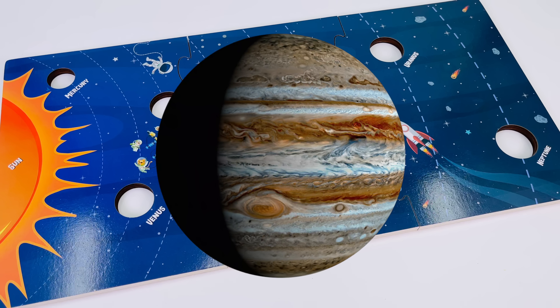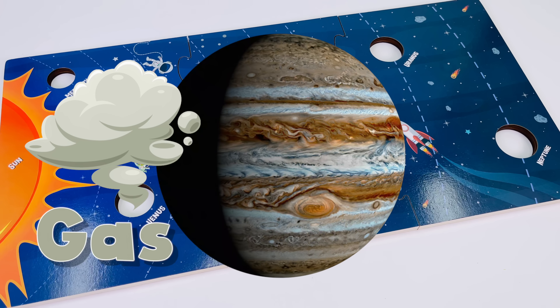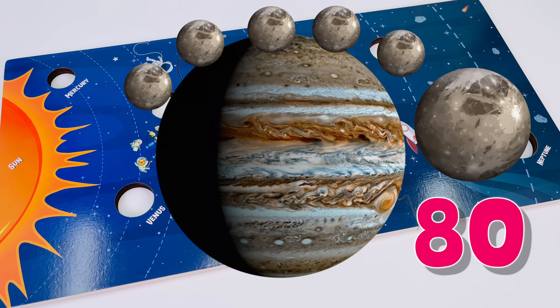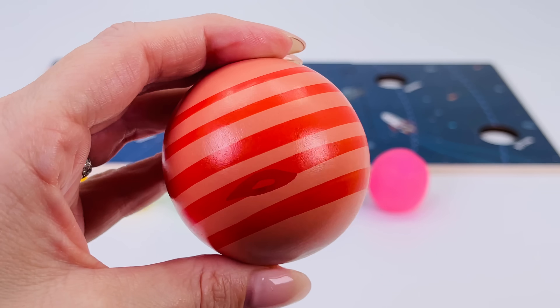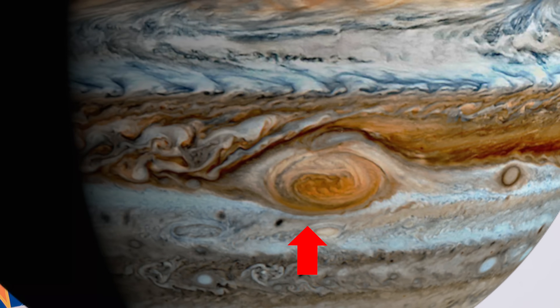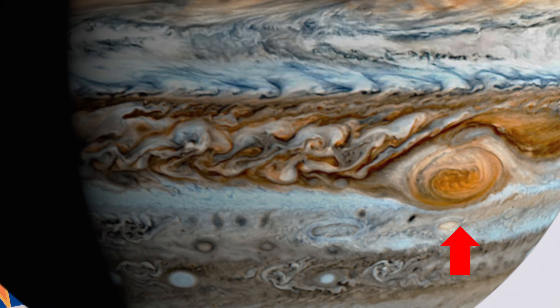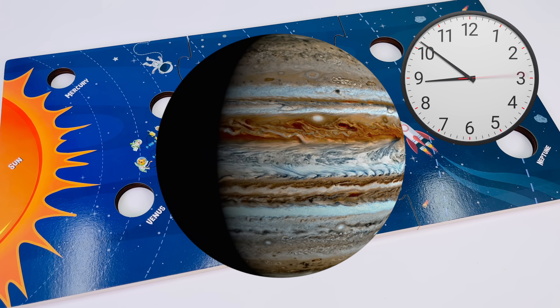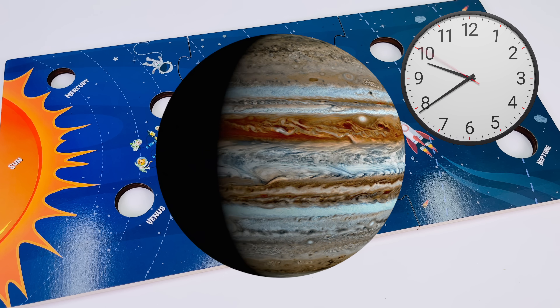Here's some fun facts about Jupiter. It's mostly made of gas and it has 80 moons. Jupiter has a great red spot. This is a storm that has lasted hundreds of years. The day on Jupiter only lasts 10 hours. Amazing.